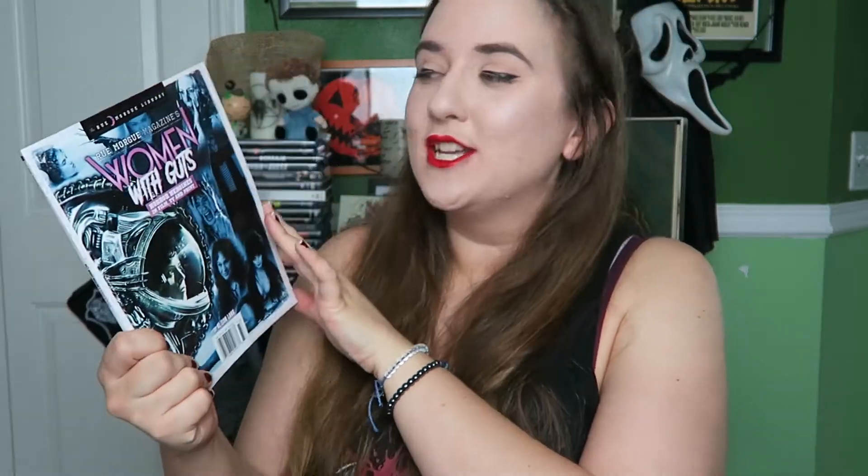Now this is something I have been really fucking excited about and I knew this was coming in the HorrorBlock. I'm so happy to have the latest addition to the room org magazine library collection — which is Women with Guts. I'm just really fucking excited to own this. This is amazing. I knew it was coming so I'm not surprised, I'm just really fucking happy that it is here in my hand. Already favorite item, even above that beautiful poster.